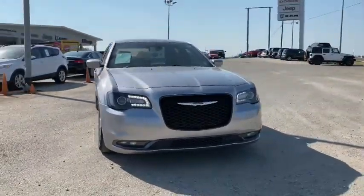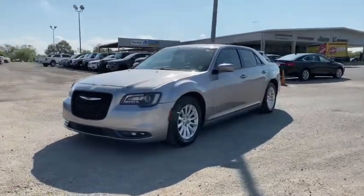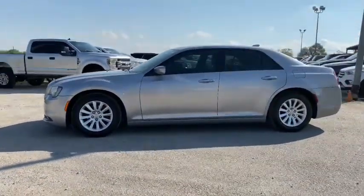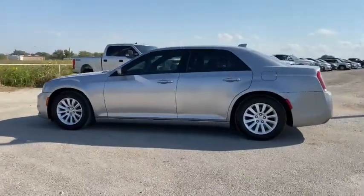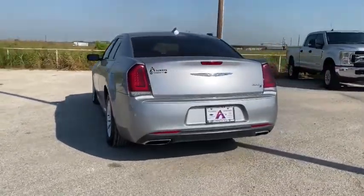Stop by and take a look at the 2016 Chrysler 300. The Chrysler 300 combines sport and luxury in one unique and powerful package. If you're looking for elegance and performance, the 300 delivers. This vehicle has less than 40,000 miles.